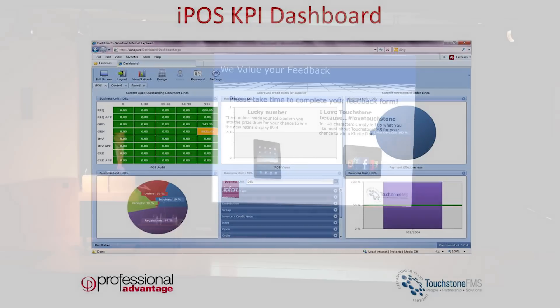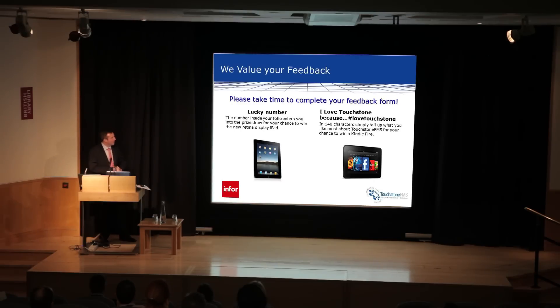That really draws me to a close. Thank you for your time. If you're interested in any further discussion about IPOS or have any questions for Ben or myself, please do come and have a talk to us on the PA stand outside. I think there's now a small break before the next session. Thank you very much.